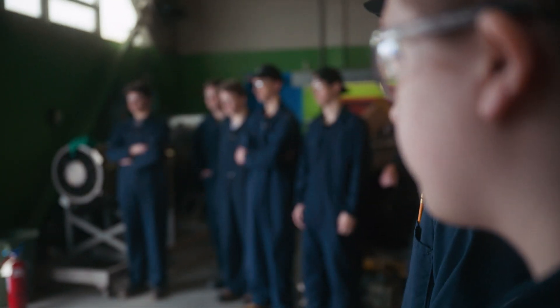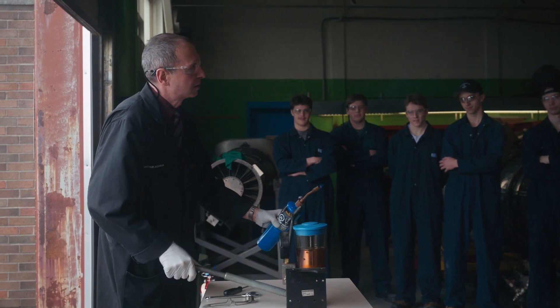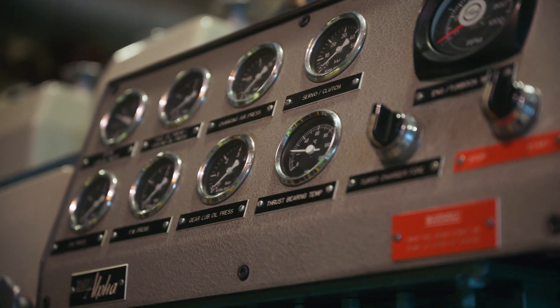My name is Caden Abbott and I am doing the marine diesel mechanics program here at the Marine Institute. The marine diesel mechanics program is basically just giving you a how-to on running and maintaining an engine room. It's kind of a shortened version of the engineering program, so you get a touch of everything that the marine engineering program covers in a short span.